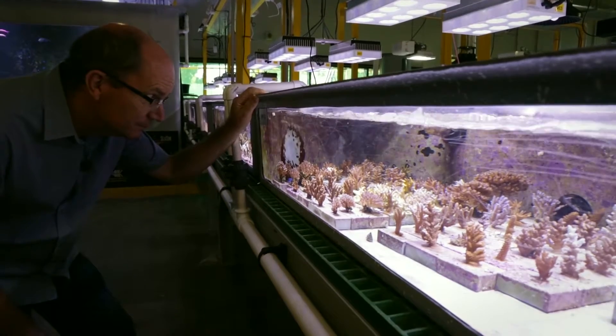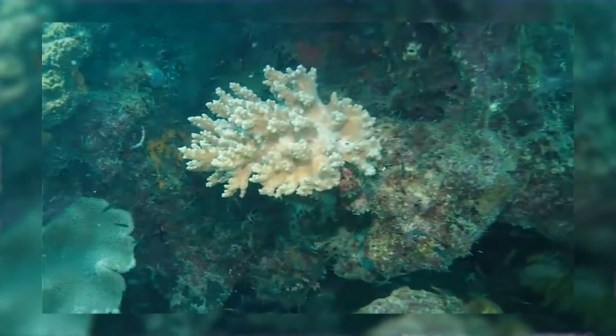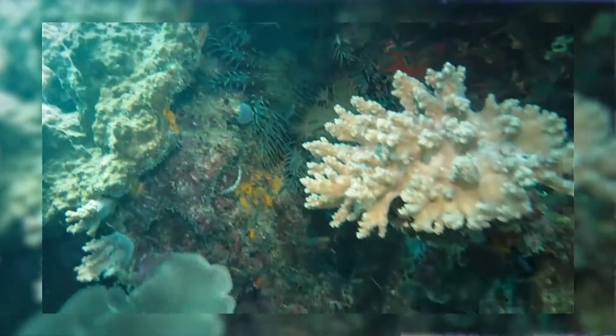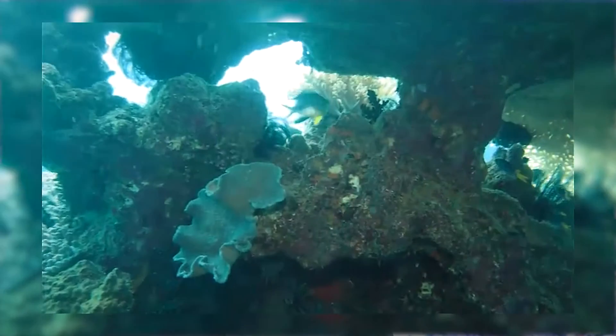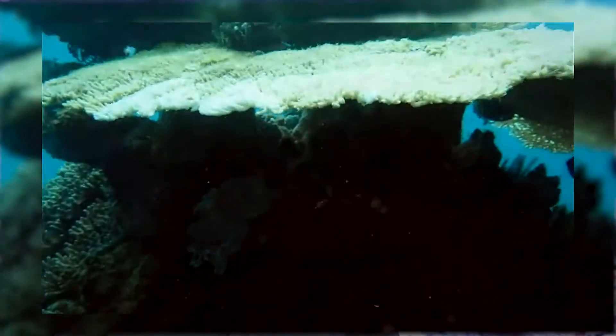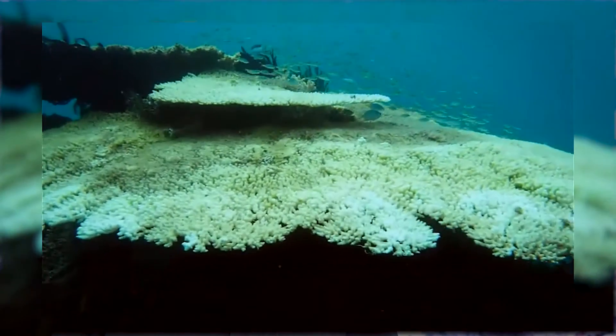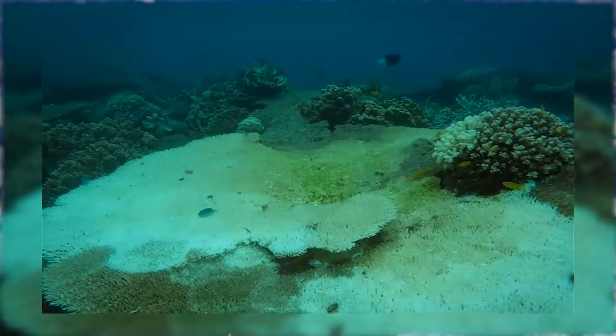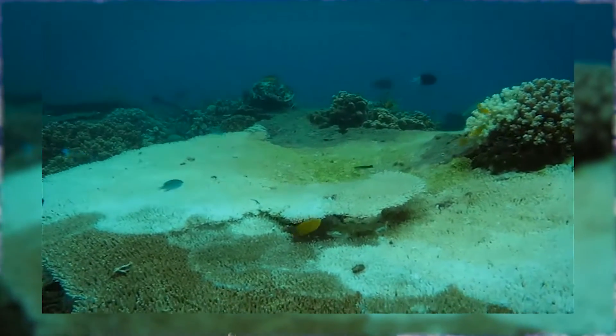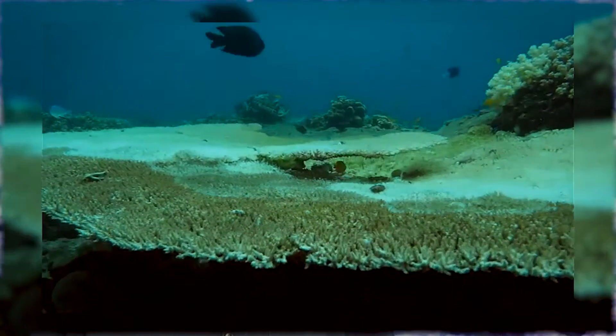Scientific research has built up a large amount of knowledge about the Crown-of-Thorns starfish. It's a native species on the Great Barrier Reef, and we know that it goes through large population fluctuations. It's called a boom-and-bust species, a bit like locusts. Sometimes populations are small, and other times a population explosion takes place. And since their sole food is coral flesh, that's when they do the greatest damage to reefs, especially the Great Barrier Reef.